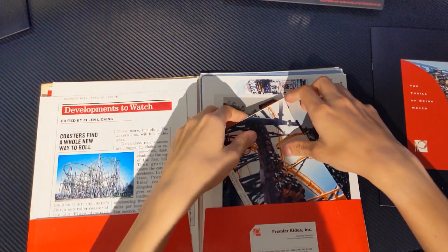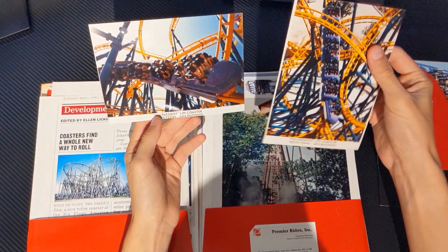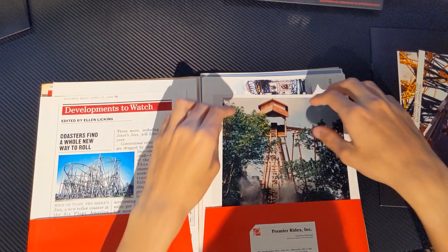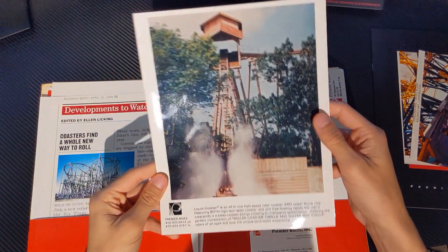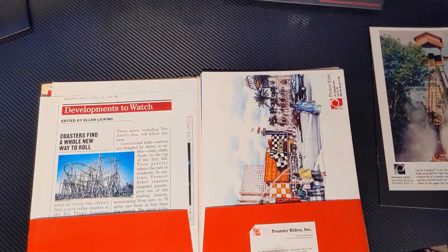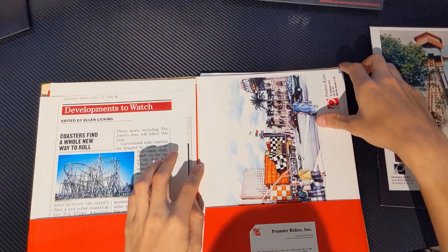Inside we've got some pictures of Poltergeist at Fiesta. Got another picture of Buzzsaw Falls at Silver Dollar City, which is now no longer Buzzsaw Falls. Now pieces of it are used for Powder Keg. Love that ride — great ride.